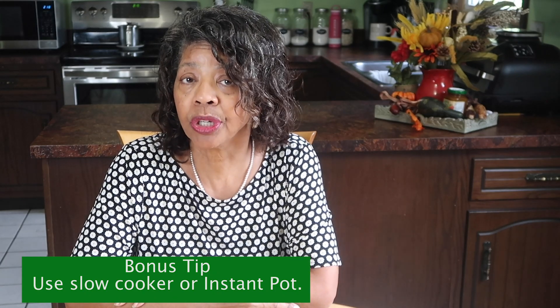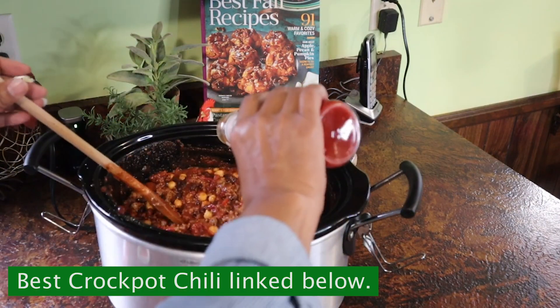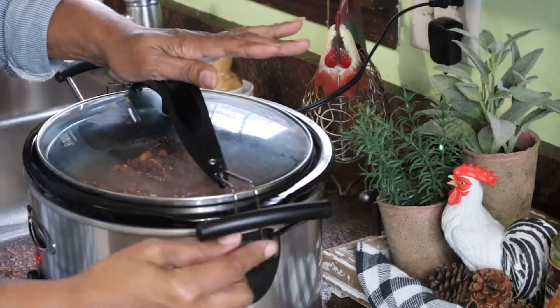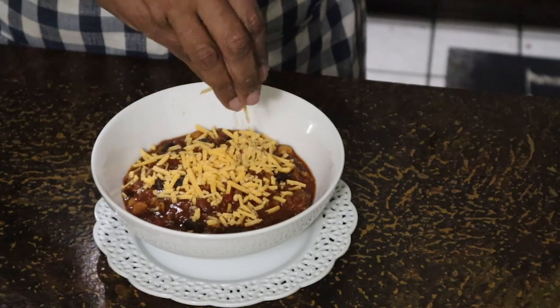The bonus tip is to use a slow cooker or Instant Pot for meal preparation. With a slow cooker, you can start your meal around eight or nine in the morning and have it ready by five o'clock. An Instant Pot lets you get a meal on the table in less than an hour. I highly recommend having one of each — they do different things at different times, so you definitely want both in your kitchen arsenal.